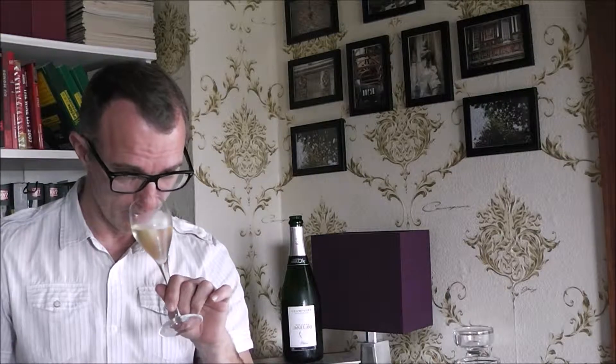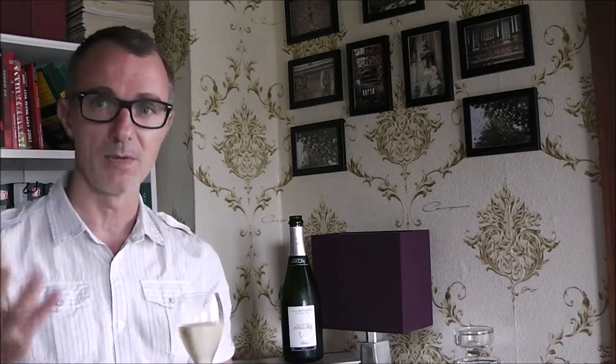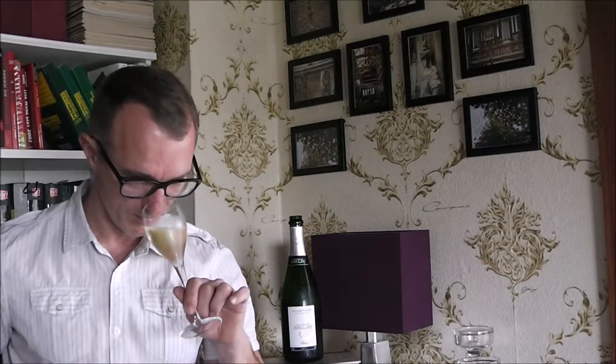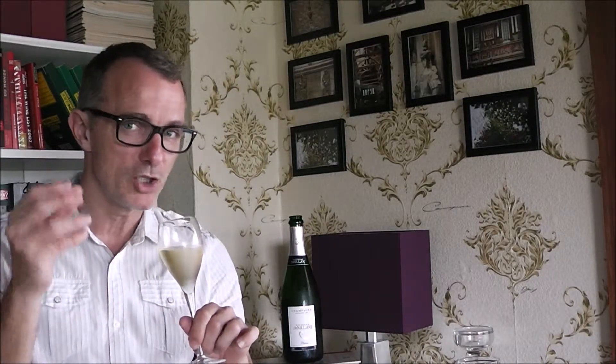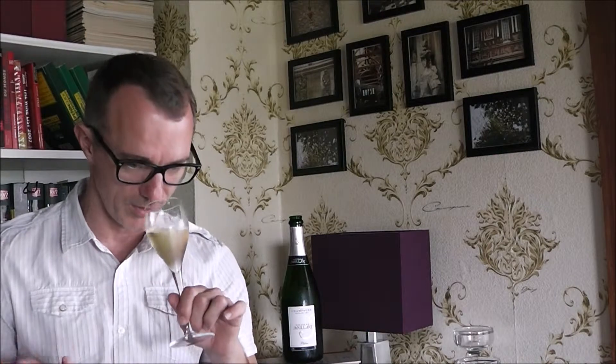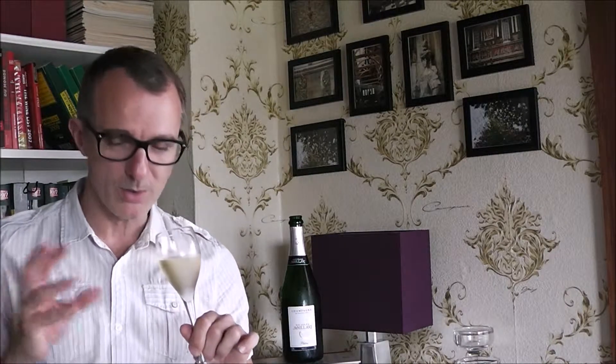On the nose, first without actually swirling it, I get hazelnut, I get marzipan. But below that you get also a bit of brioche — toasted brioche. And then below that as well, I get very ripe fruits. I have a bit of peach and pears that predominantly come out. There's a lot of things happening in this wine. It's very complex. It's good.